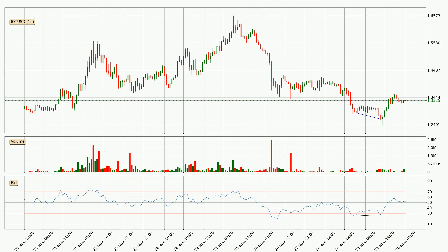Looking for divergence in the hourly time frame, the price has already gone up owing to the last bullish divergence.